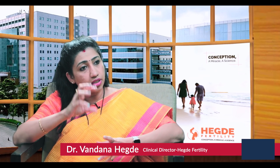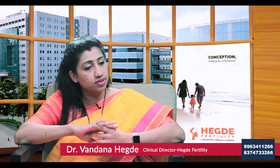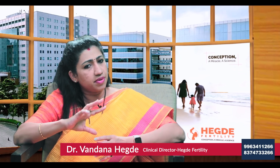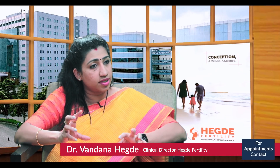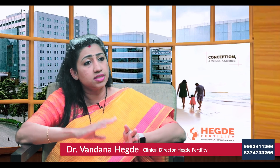Anything present within the uterine cavity is definitely going to prevent implantation — the embryo may not stick to the uterus. There may also be cysts in the ovary; these can be either simple cysts or endometriotic cysts. These are the structures that need to be operated upon before planning, and these are all known as fertility-enhancing surgeries.